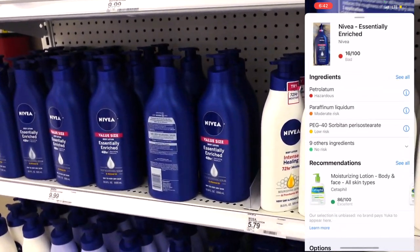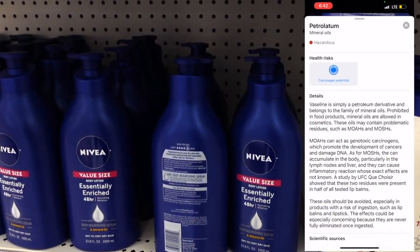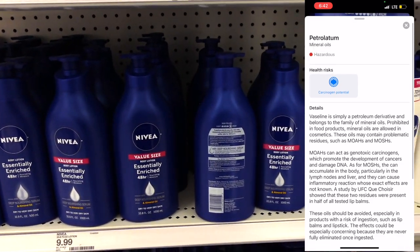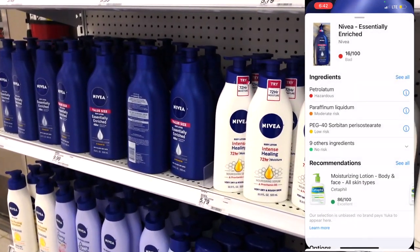Looking at the Nivea Essentially Enriched Lotion — it has the same thing the other lotion had in it, which was the petroleum. It's kind of the same.